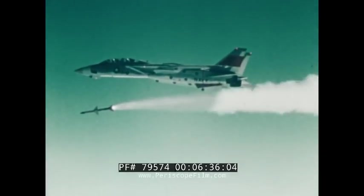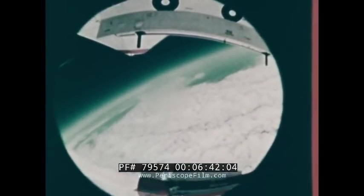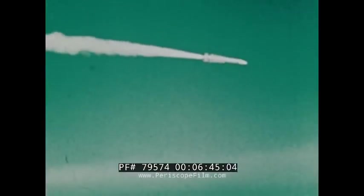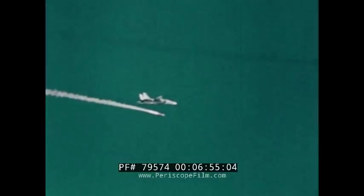Between June and August of this year, the JET team conducted 11 missile firings, including two live AIM-7 Echoes, a dual Phoenix air launch, a double Sidewinder air launch, and a Phoenix air launch against a cruise missile. All firings were successful.